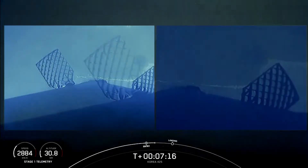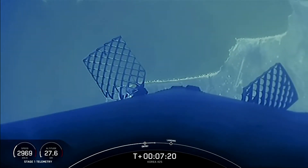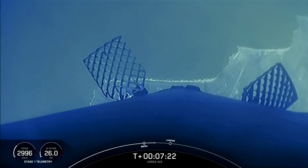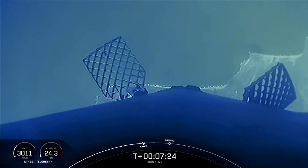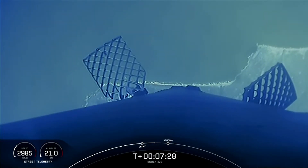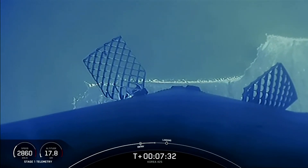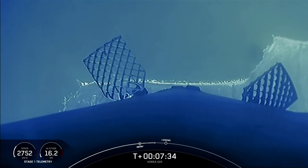The Merlin engines onboard the first stage are optimized for sea level and achieve about 190,000 pounds of thrust during both ascent and descent, while the MVAC engine is optimized to operate in space, producing 220,500 pounds of thrust in vacuum.